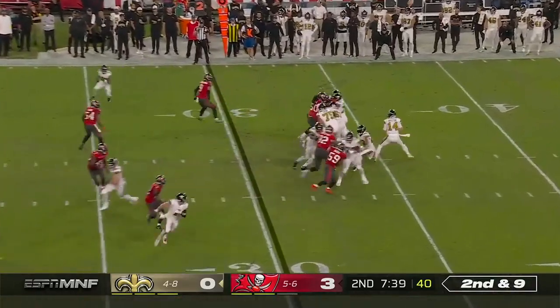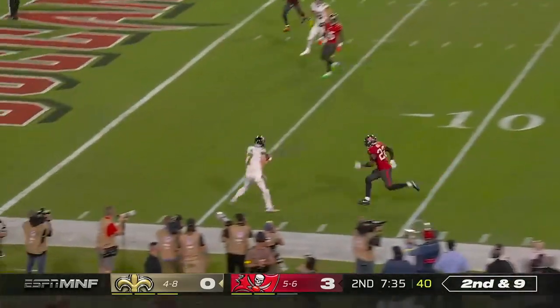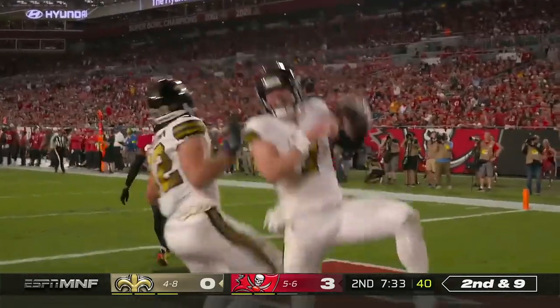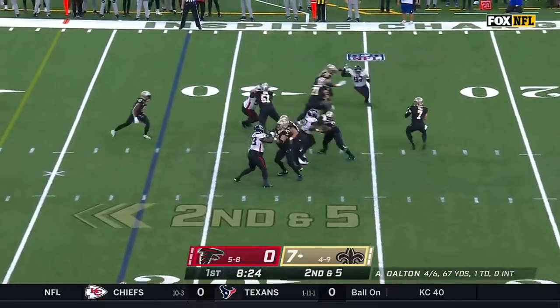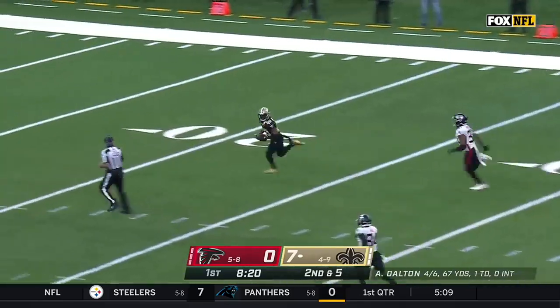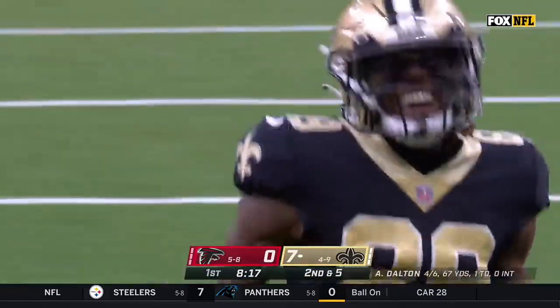Second and nine. A little pump fake and then to the near side — Hill. Taysom Hill. Touchdown Saints. He will throw it and he's going to take a deep shot. And he's got Rasheed Shahid. Taysom Hill to the rookie. Touchdown Saints.